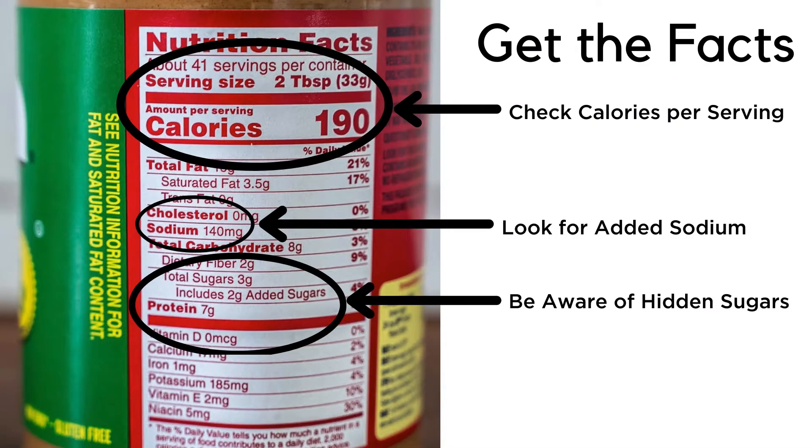Tip number one is reading food labels for protein. We really want to look at food labels for lower fat options and also no added salt. A great example of a lower saturated fat protein option is ground turkey instead of ground beef. We also want to look at no added salt, which is really important in beans, nuts, and tuna.